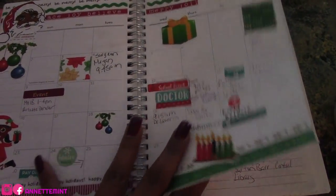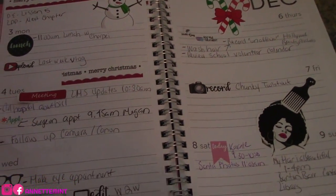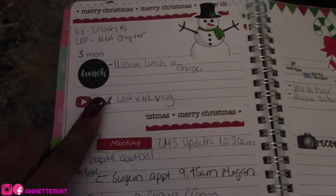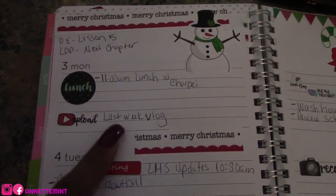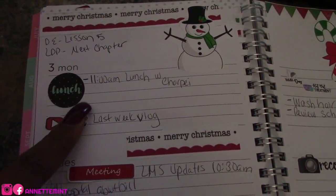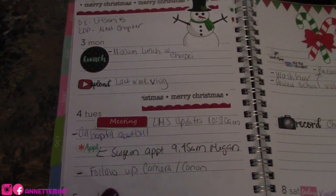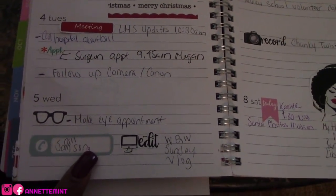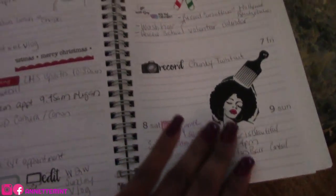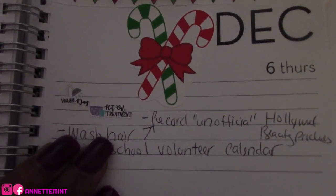This is what the month looks like decorated — isn't this cute? I don't get too crazy, but what gets crazy is when I have to move stuff around, which I ran into last time. These are those wash day stickers — they're very small.